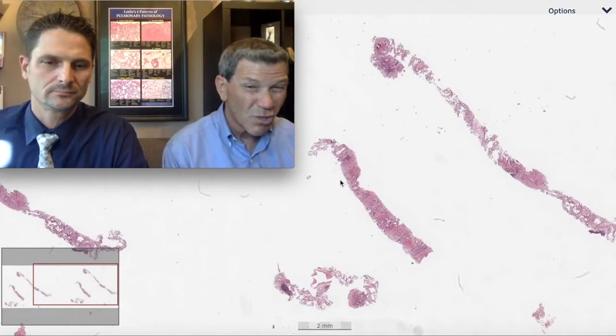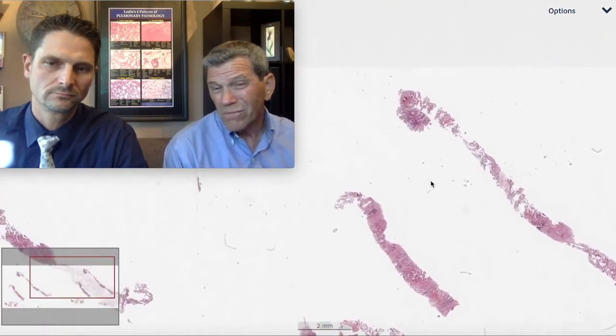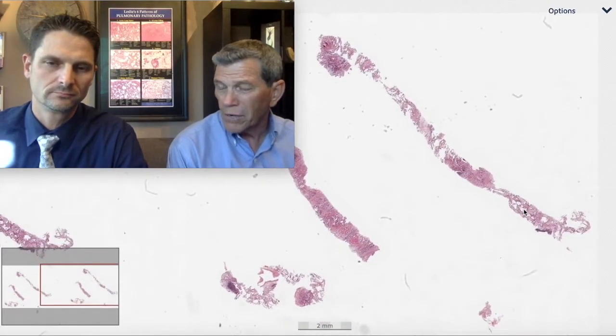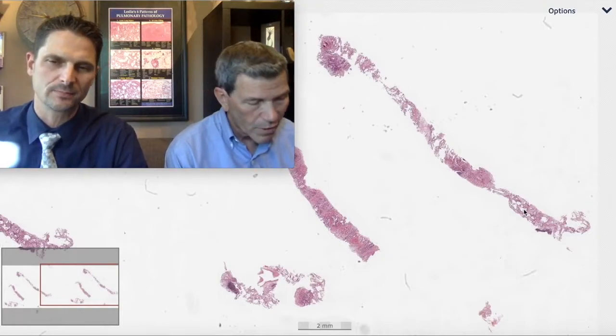Sometimes you'll be faced with a transbronchial biopsy in this situation and it can be tricky. But in this case I think they targeted the lesion from the outside, went through the chest by radiology — percutaneous needle core biopsy, peripheral lung nodule.